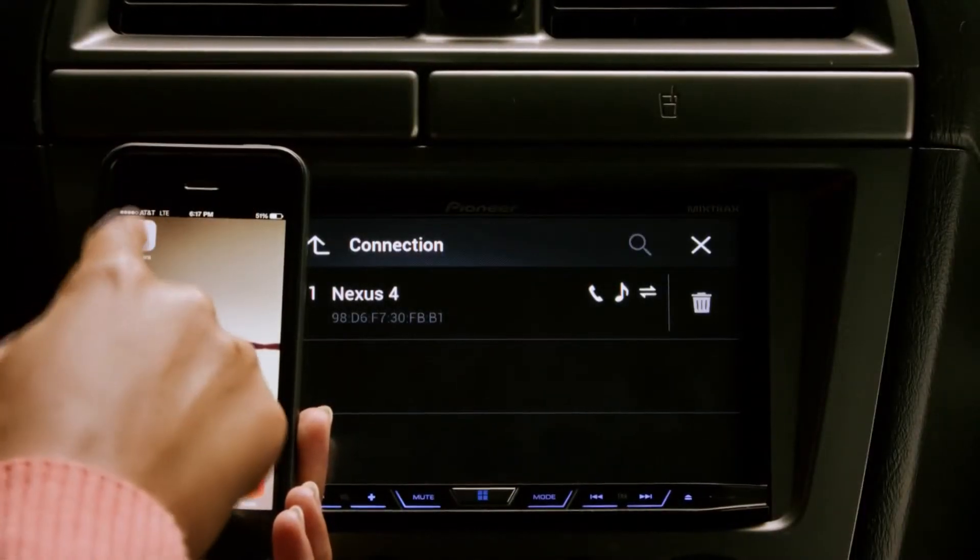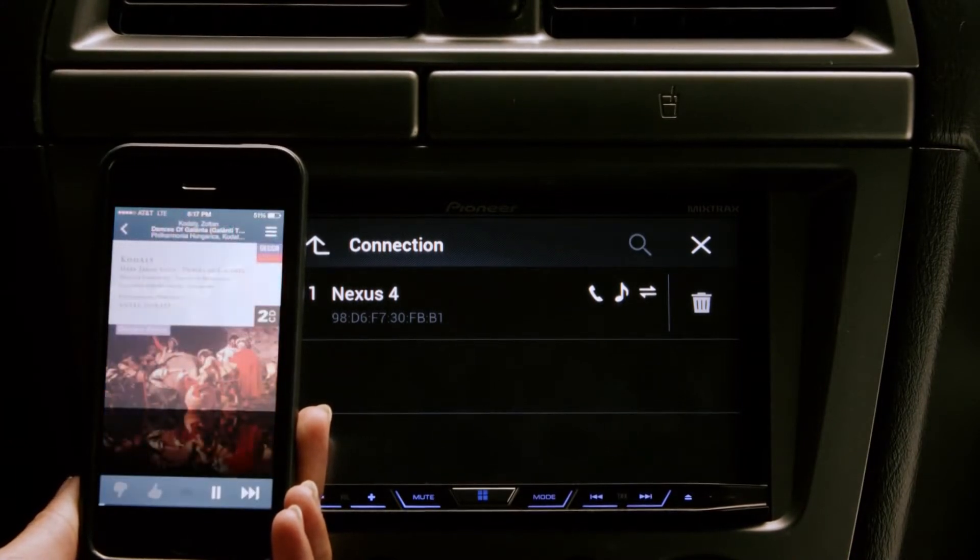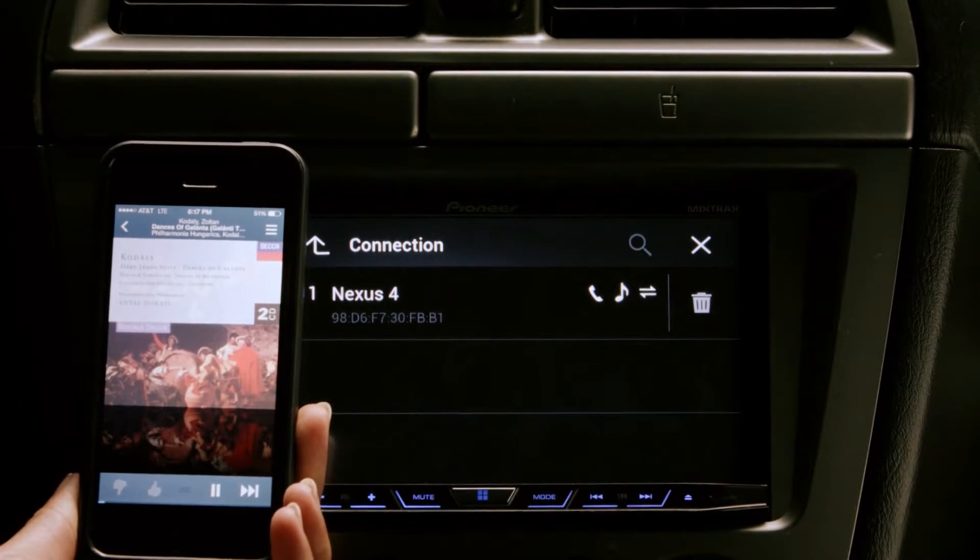If you're using an iPhone, make sure that the Pandora application is open in the background. Pandora doesn't have to be playing music, but the app needs to be open for your stereo to recognize Pandora and open it in your dashboard.